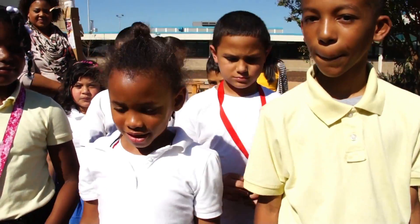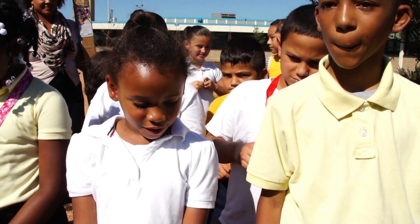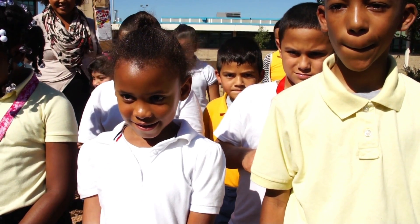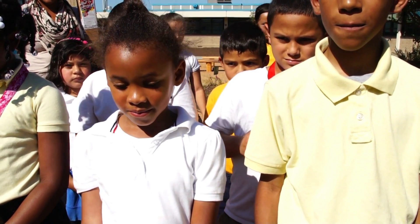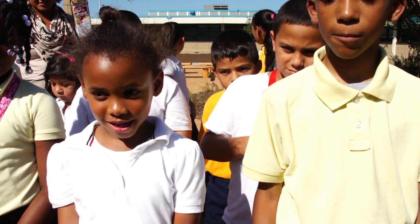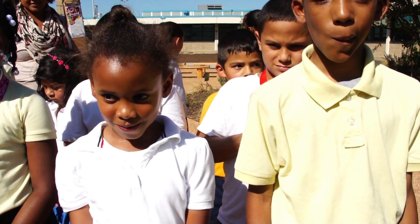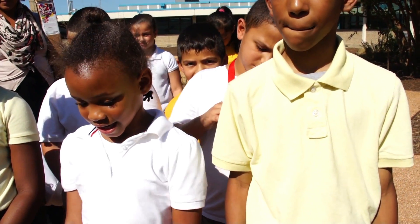Tell us your name. Sarasi. What do you think about your new garden? I think it's beautiful. What are you going to plant in your garden? Roses. How come you want to plant roses? Because roses is my favorite. Do you remember what the garden looked like before it changed? What do you think about it now? I think it looks beautiful.